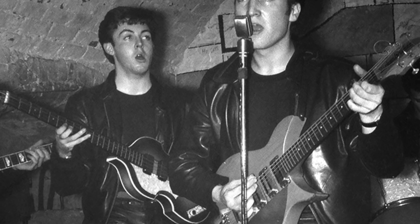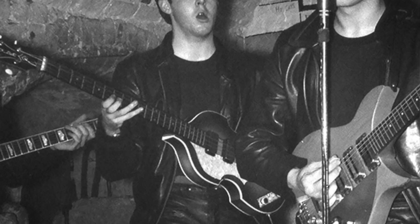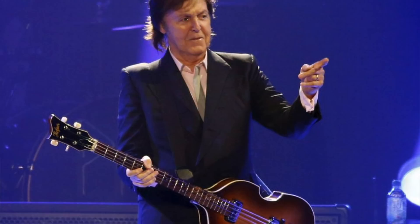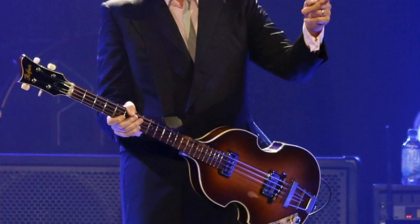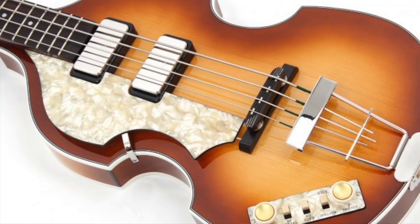It is the bass that drove the Beatles' sound in the early years, and the bass that caught McCartney's eye at a time when he was just becoming a full-time player. Even though he would go on to use his 1963 Höfner over the previous 57 years, every instrument owner knows that there's nothing like your first one. Let's hope that this bass someday finds its way home and back into the hands of Paul McCartney, so that it can make music once again.